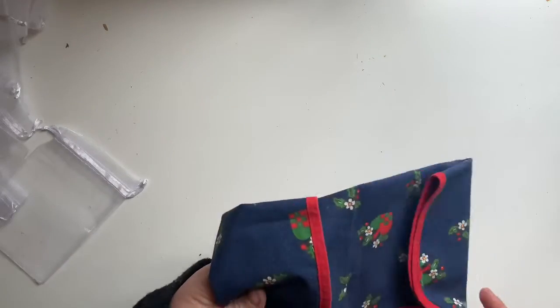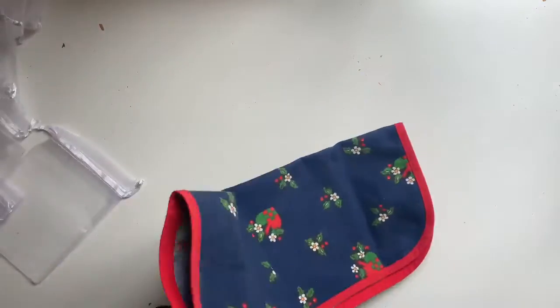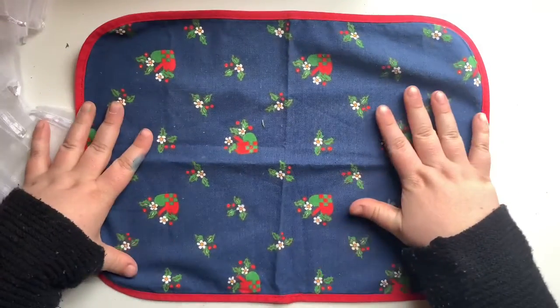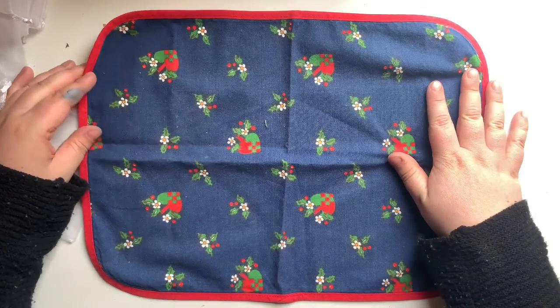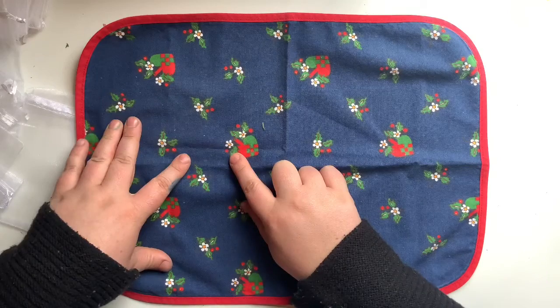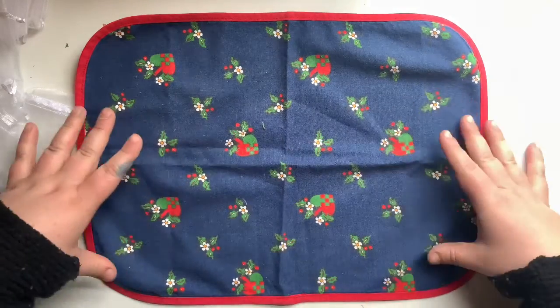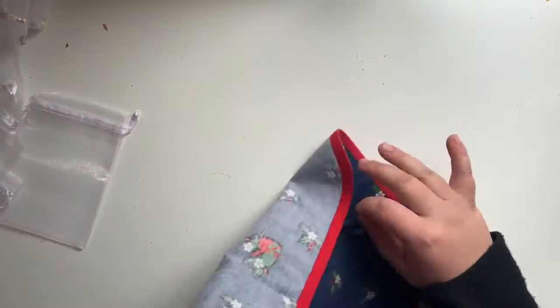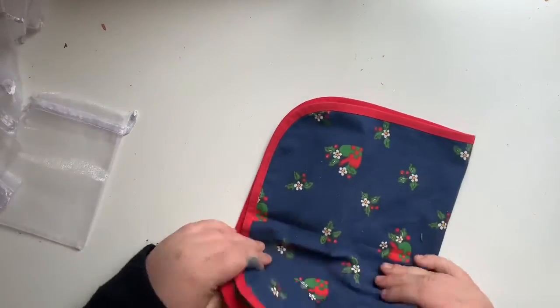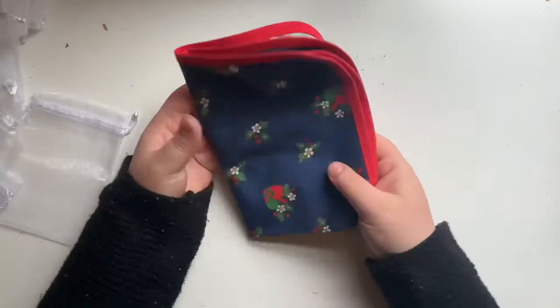I found two of these - I don't know what they are exactly, sort of tray cloth things - but I thought they'd make really cute journal covers for Christmas. They've got little ornaments, little holly, little flowers. I grabbed the two that were there and I think I'm going to try and turn those into some little covers.